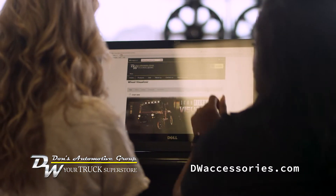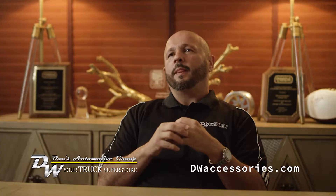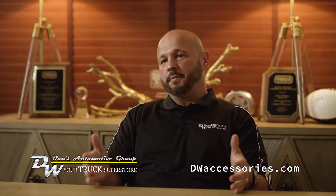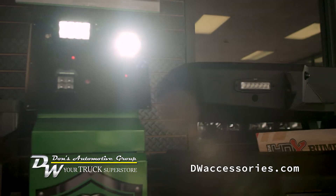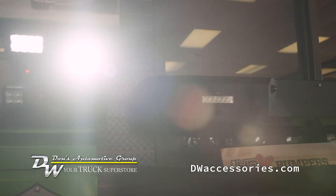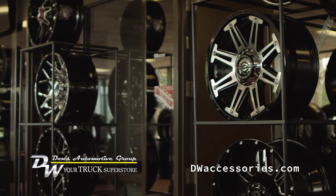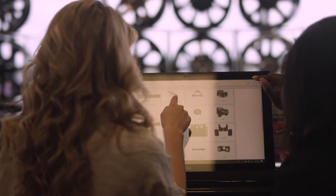It gives you many options to customize a special vehicle for yourself. I don't believe I've ever seen anybody else give you an option to build your own custom truck visually. Unless you go to a new car franchise and you're building a new car, I haven't seen any independent dealers provide a service to actually build your own custom vehicle.